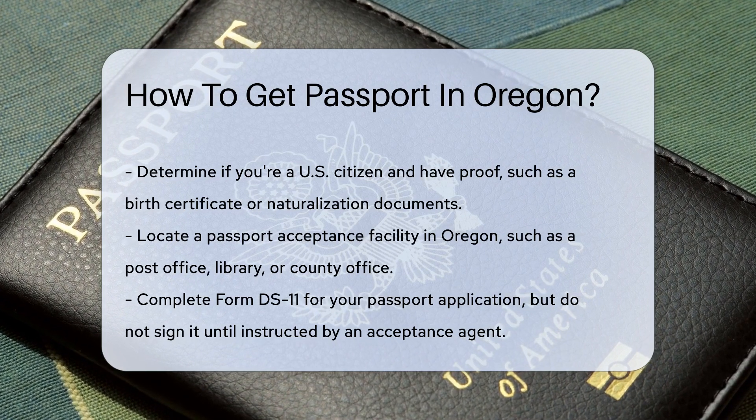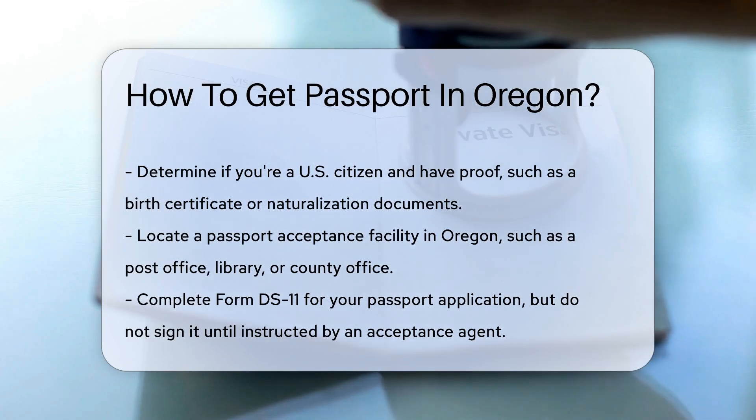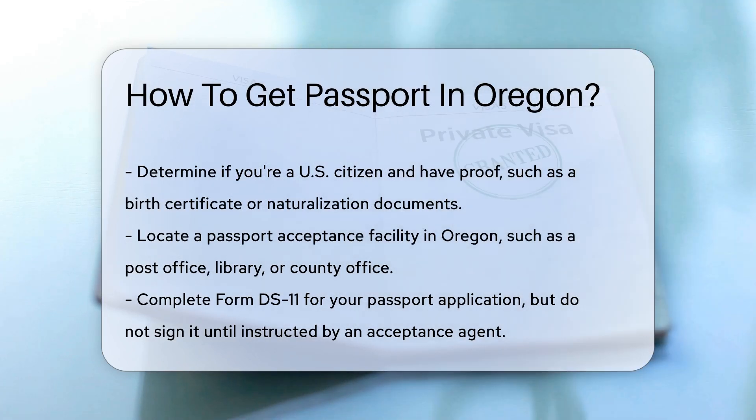First, you'll need to determine if you're eligible for a passport. Are you a U.S. citizen? Do you have proof? Birth certificates or naturalization documents will be your golden tickets here.